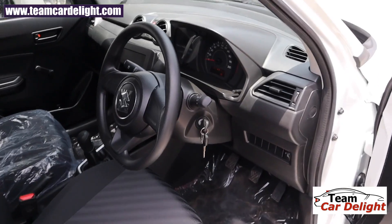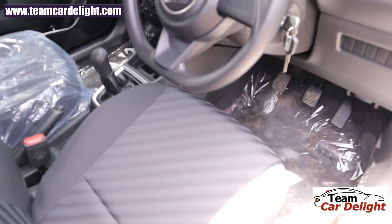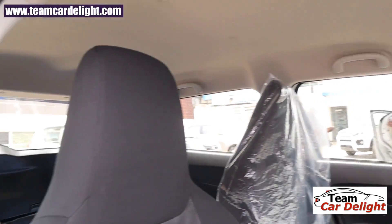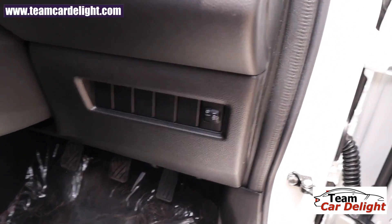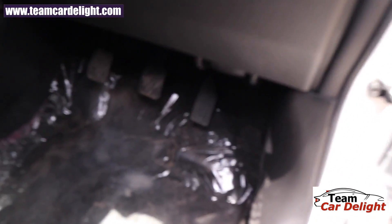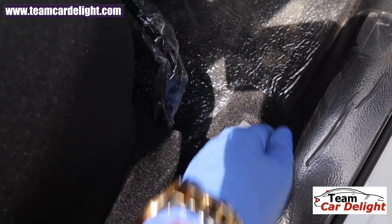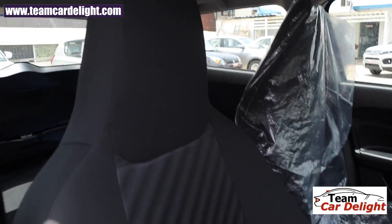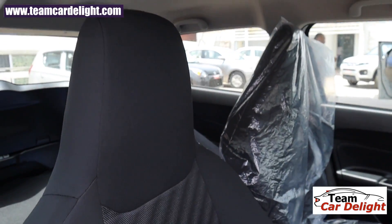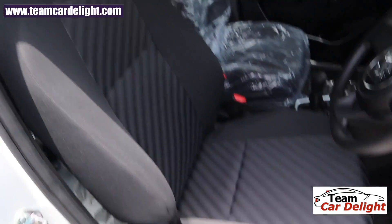Moving inside, we have an all-black interior cabin theme, and the best part is it doesn't catch dust easily, so you don't need to invest in dry-cleaning frequently. There is a beige color roof and black carpeting. The headlamp leveler is illuminated. There is a clutch footrest. The tailgate and fuel lid openers are on the left side. The front seats have fixed headrests — no adjustable headrest is available, nor can it be installed aftermarket. There is no height adjustment in the base variant.